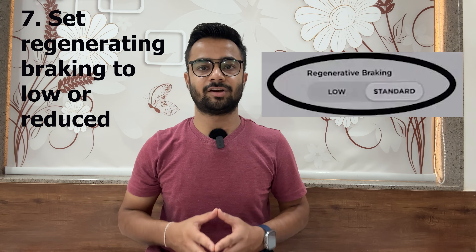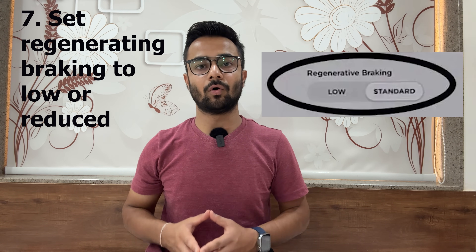Number seven: set regenerative braking to low or reduce. Adjust the setting for regenerative braking so that there is less aggression during snowy and icy conditions, and this may vary from vehicle to vehicle.